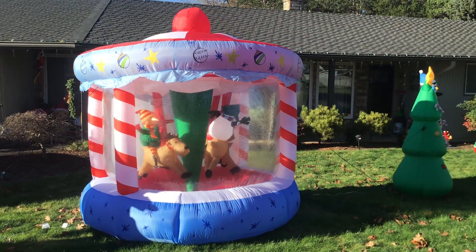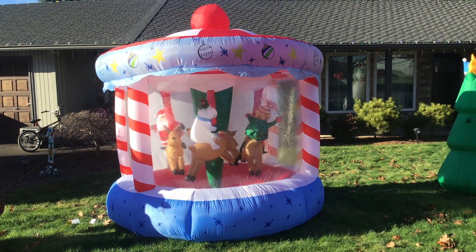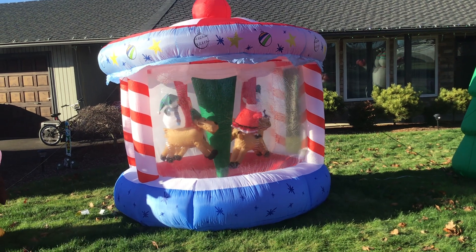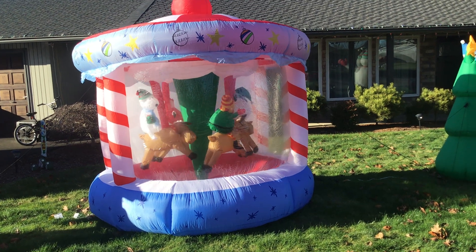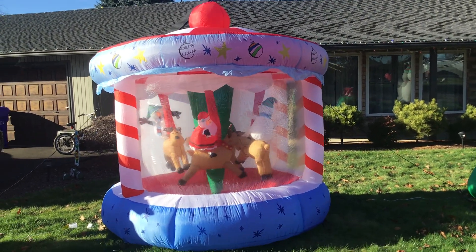The carousel I got off of eBay for $300 — it was practically brand new but open box. This is quite a rare carousel and I'm really glad I have it, and it's actually the same carousel that my grandparents used to have.